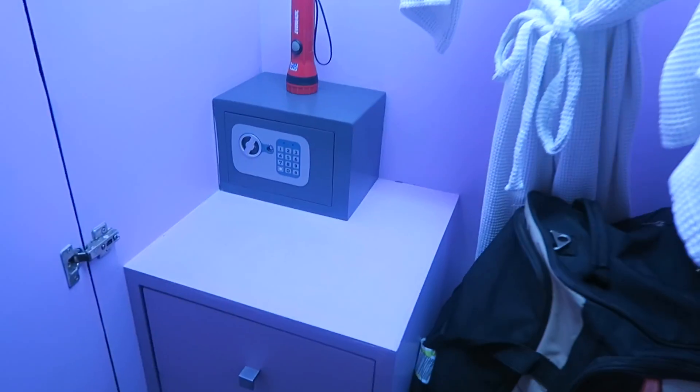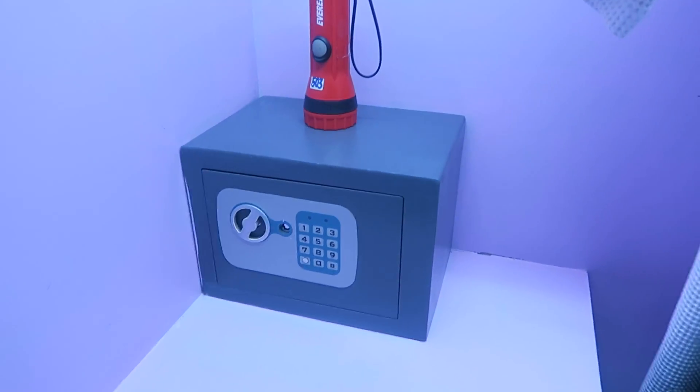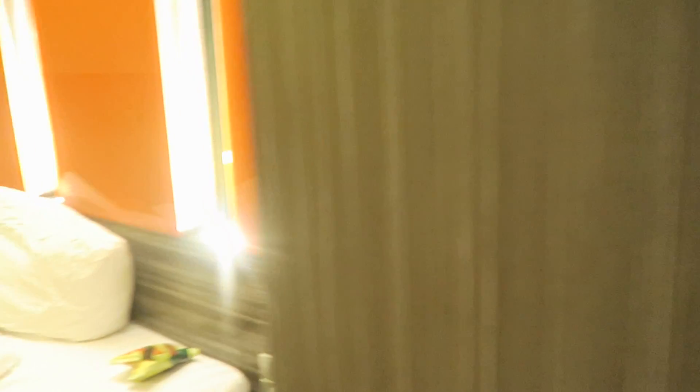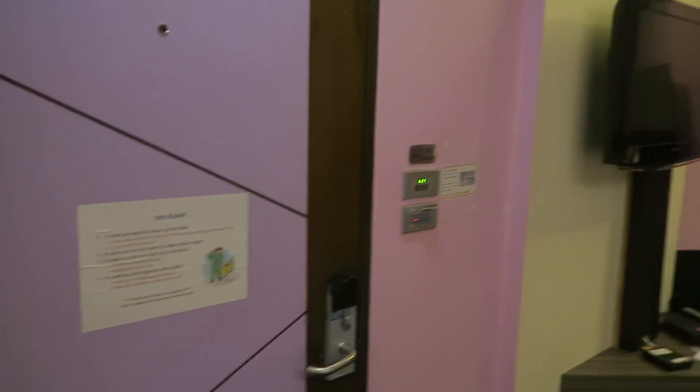That's pretty much it for the room — oh, apart from the wardrobe with a mini safe in it. When I say mini safe, I do mean mini safe — it's not big enough for a laptop, so I just have to wing it with the laptop. But it is big enough for the iPad, headphones, GoPro, and this camera when I'm not using it. And there's a phone to ring down to reception for whatever reason.